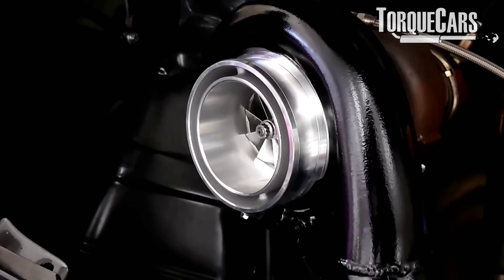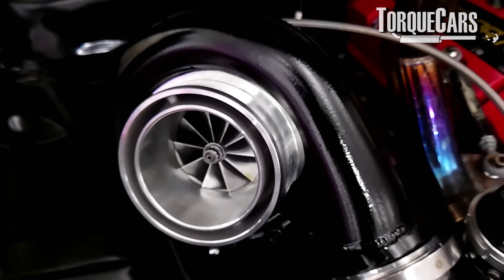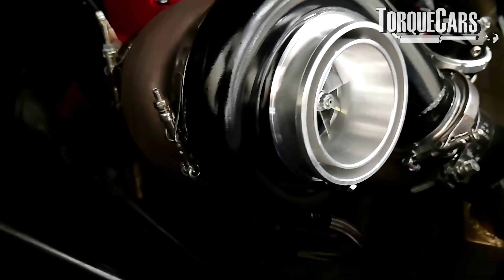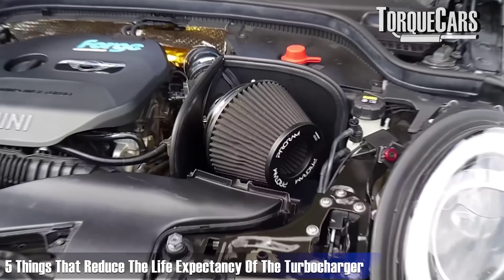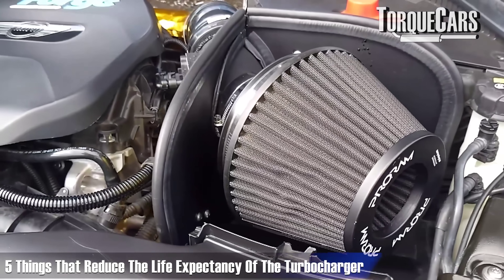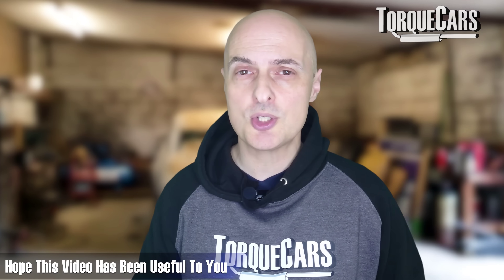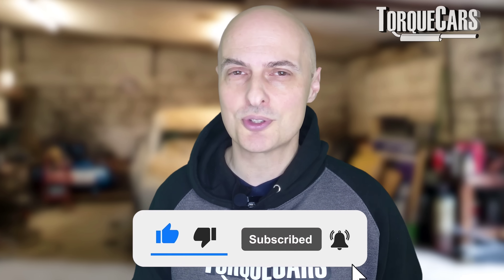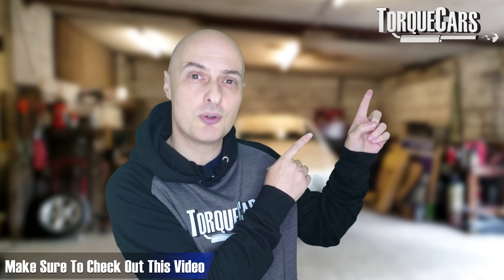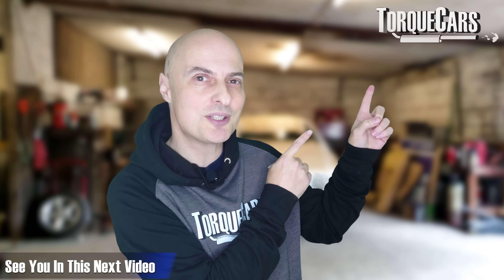If you've got a turbo on your engine, it's also important to allow a bit of time for the turbo and the oil in the turbo to cool down after some spirited driving. I've done another video that specifically goes into turbo engines and explains the five things people commonly do that reduce the life expectancy of the turbocharger. I hope this video has been useful to you. Please hit that like button as that really helps us. I've lined up another video for you that you should find interesting if you're interested in getting better long-term reliability and performance from your car.